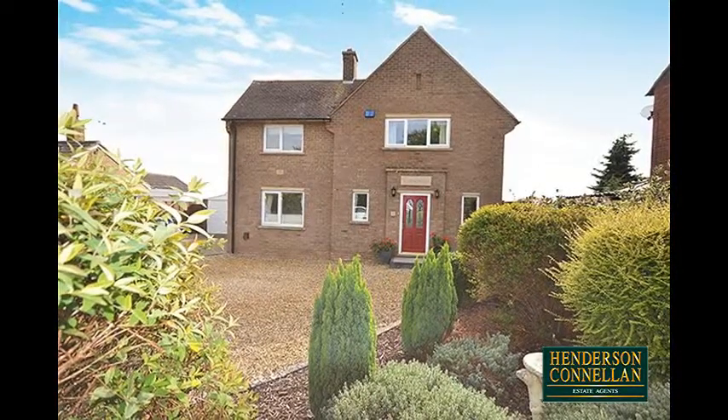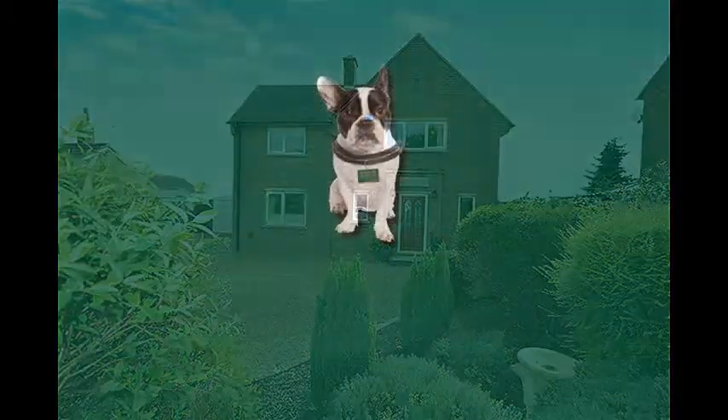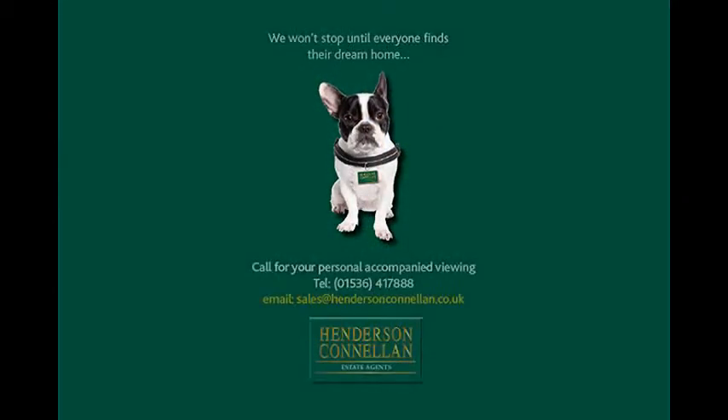A home for all seasons. For further details or to arrange a viewing, please call Henderson Connellan on 01536 417 888.